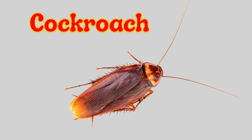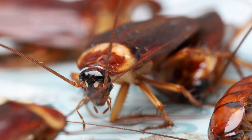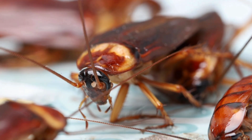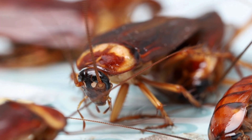Cockroach. A cockroach is a brown insect with long antennae and six legs. It runs very fast and hides in dark places like kitchens and bathrooms. Cockroaches are mostly active at night, and they can live without food for days, but they don't like light.